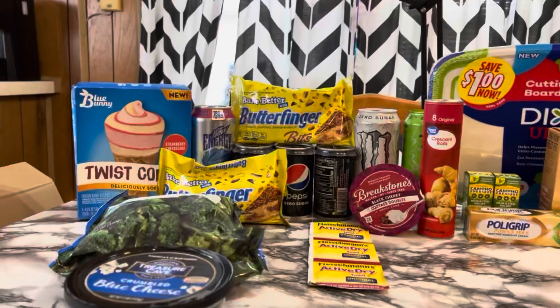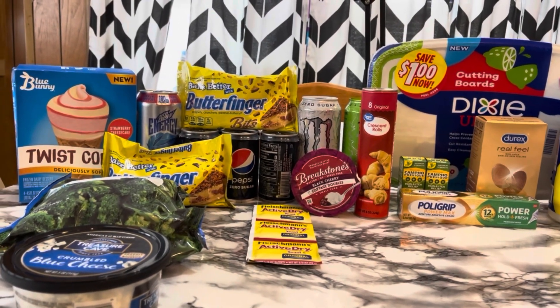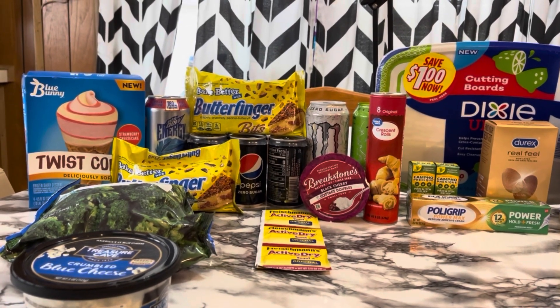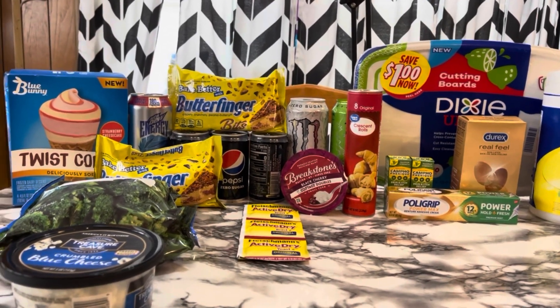The ShopKick for the Blue Bunny showed up after my rebate haul. The Butterfinger wasn't there Monday either. But yeah, some good stuff we got here. I did two different transactions at Walmart.